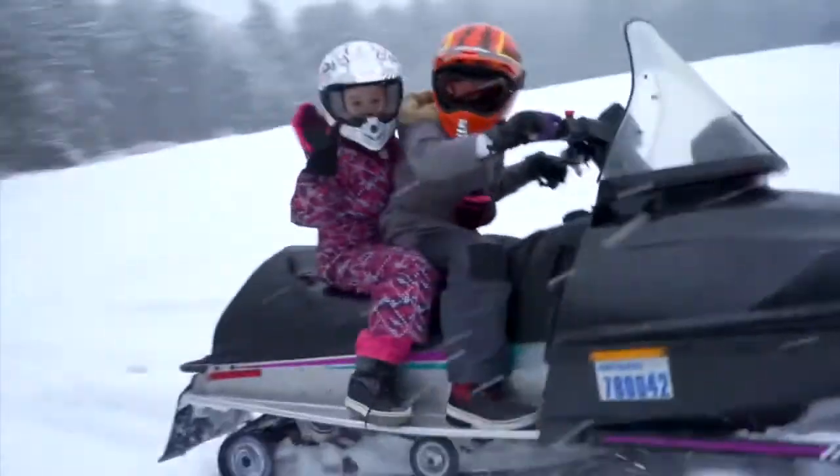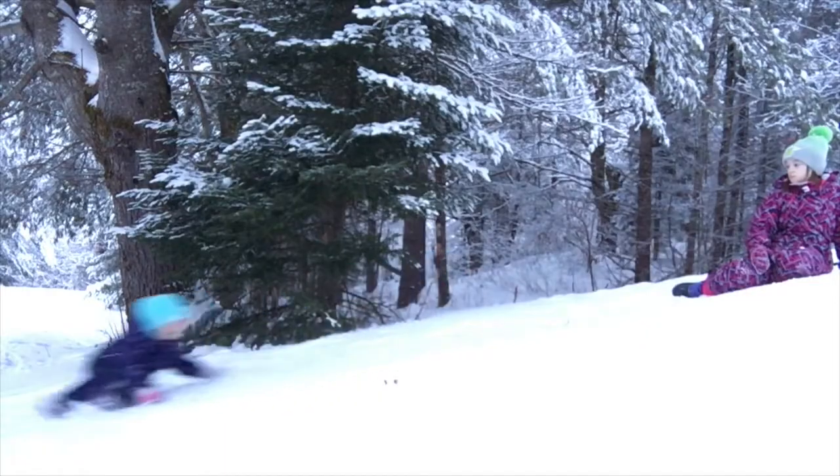Hey boys and girls, it's Mrs. Galashian here again, and today I'm in this beautiful open field watching snowmobiles go round and round and round. And it got me thinking, what a great day to explore the awesome power of motion. Are you ready? Let's go!